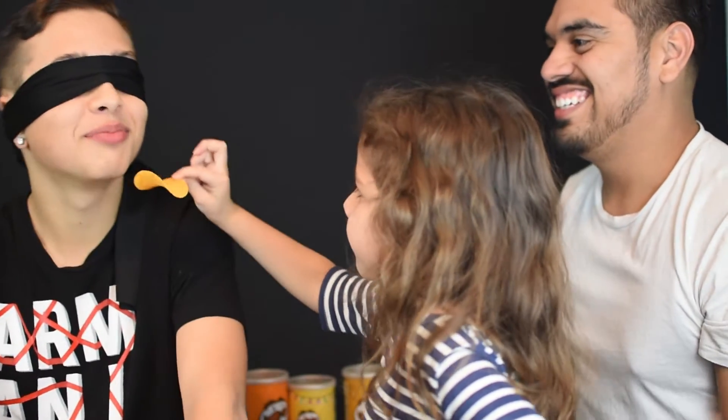Come on, open it up. I forgot the flavors. Mmm. What is this one? Cheddar cheese. Cheddar cheese! Ding ding ding ding! Nine out of nine. Good job.